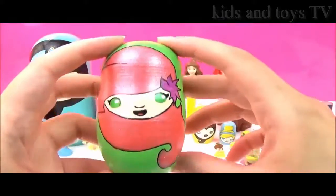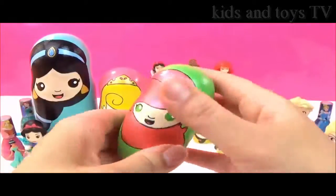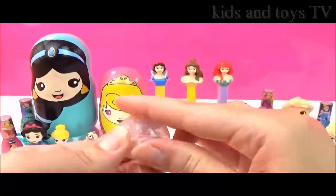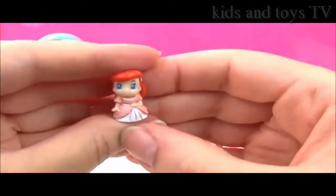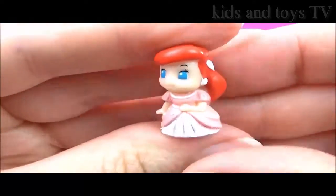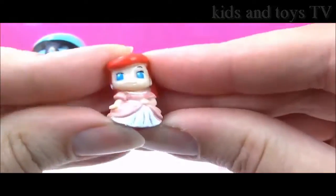Let's find out what's in this adorable Ariel Nesting Doll! It's another Squinkie — and this time it's Ariel! That is too cute! And she is wearing a pink dress! How adorable!